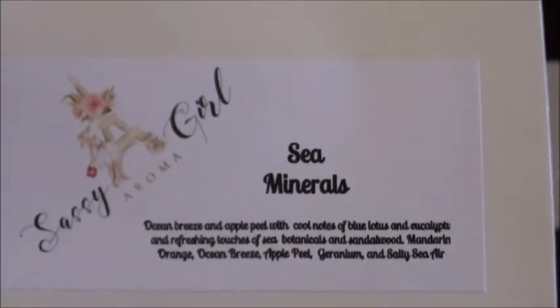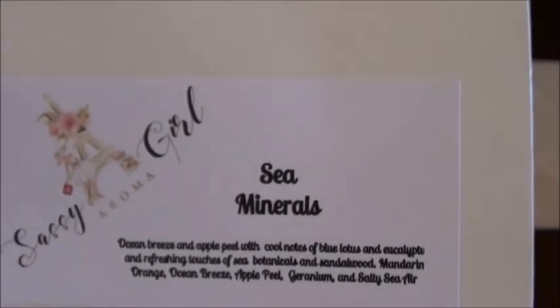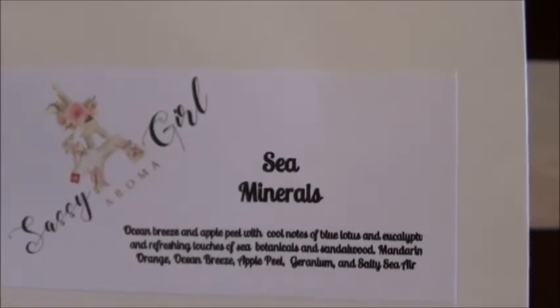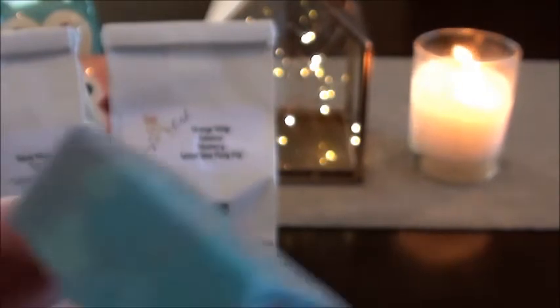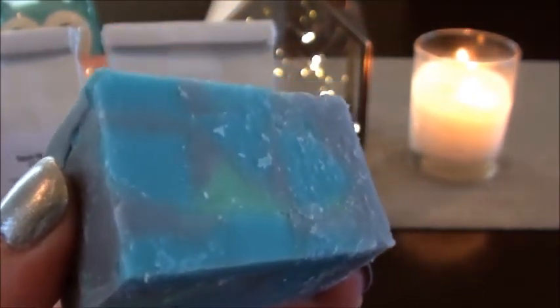The next one — and you guys know I love my sea minerals and sea type scents — is Ocean Breeze and Apple Peel with cool notes of blue lotus and eucalyptus, refreshing touches of sea botanicals and sandalwood, mandarin orange, ocean breeze, apple peel, geranium, and salty sea air. That's a lot of stuff! This one is really like a sharp blend — you know that sharpness I always talk about. I think I smell sandalwood in there, and eucalyptus too. That's where the sharpness comes from. That one's really interesting — it's different from other things I've smelled. I like this one.